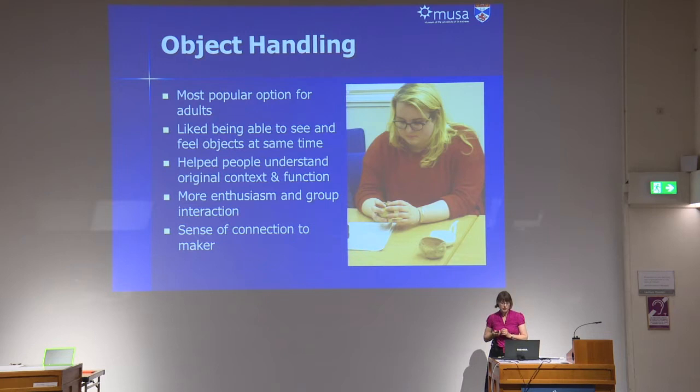As for the object handling with the real things from the case, this was by far the most popular option for adults. People liked being able to use lots of senses at the same time, and there was much more enthusiasm and interaction amongst the group. There was also much more discussion about the way things were decorated and a sense of connection to the maker, thinking about the kinds of decisions they'd made.